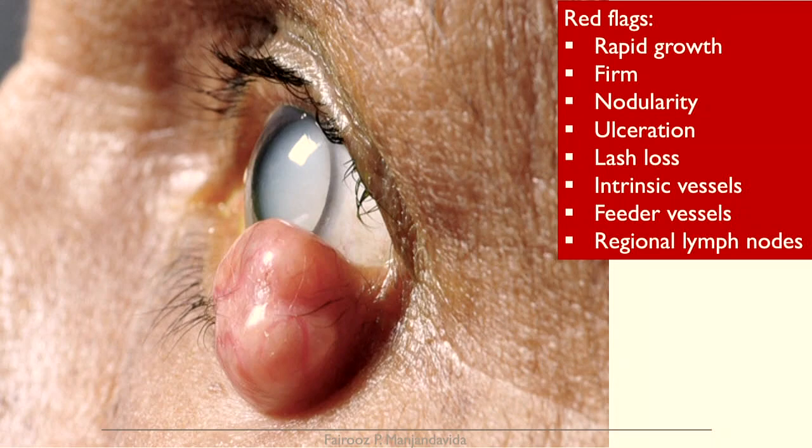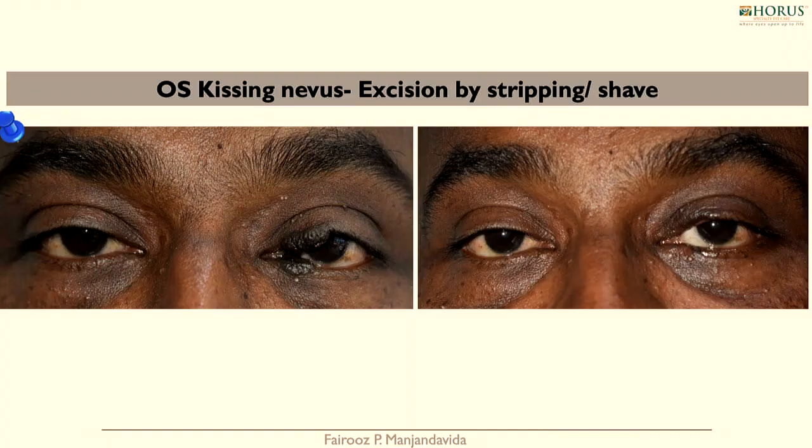Most importantly in eyelid tumours, you need to differentiate — you need to know the differentiating features between a benign tumour and a malignant tumour. These are the red flags: rapid growth, firm consistency, nodularity, ulceration, lash loss, intrinsic vessels, feeder vessels, and regional lymph nodes. When you are sure clinically of what you're dealing with, then you plan your management strategies.